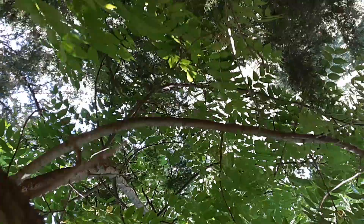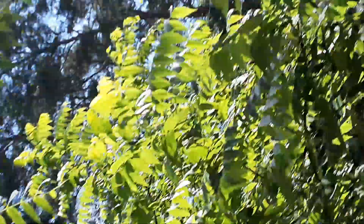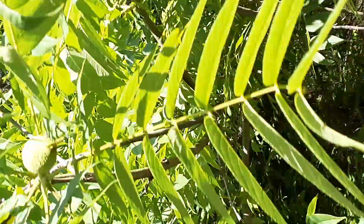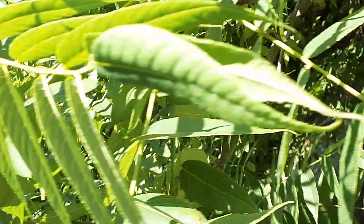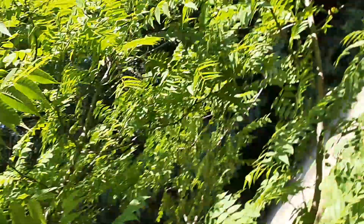It's really hard to see them in here because they look just like the leaves. Where are they? I found a bunch the other day — there's two and three.